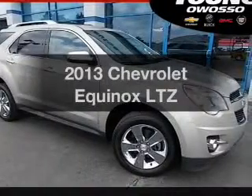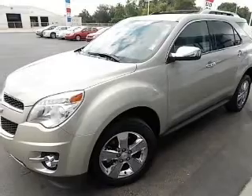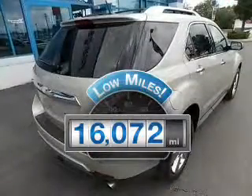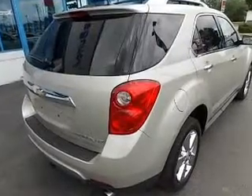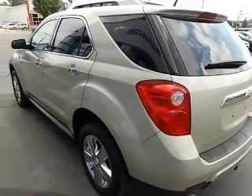Introducing the 2013 Chevrolet Equinox. Travel the roads in style and comfort in this great vehicle. With low miles, this automobile will take you far and get you where you want to go. The powertrain includes front wheel drive with a reliable engine that responds smoothly to its automatic transmission.